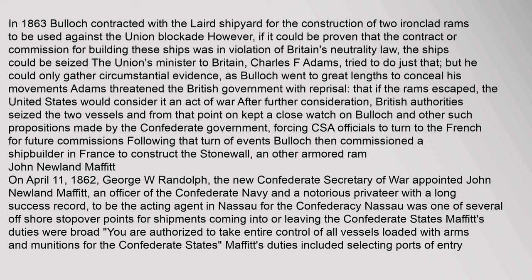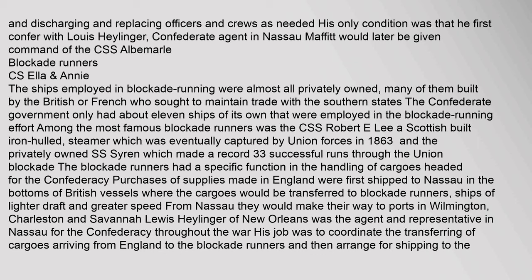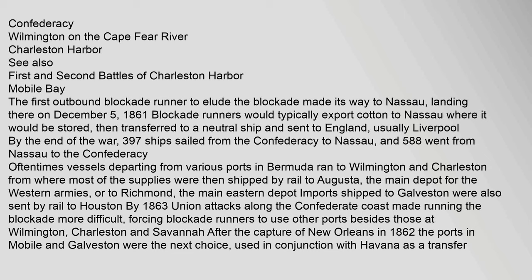On April 11, 1862, George W. Randolph, the new Confederate Secretary of War, appointed John Newland Moffat — an officer of the Confederate Navy and notorious privateer with a long success record — to be the acting agent in Nassau for the Confederacy. Nassau was one of several offshore stopover points for shipments coming into or leaving the Confederate States. Moffat's duties were broad: he was authorized to take entire control of all vessels loaded with arms and munitions for the Confederate States, including selecting ports of entry and replacing officers and crews as needed. His only condition was that he first confer with Lewis Heiliger, Confederate agent in Nassau. Moffat would later be given command of the CSS Albemarle.